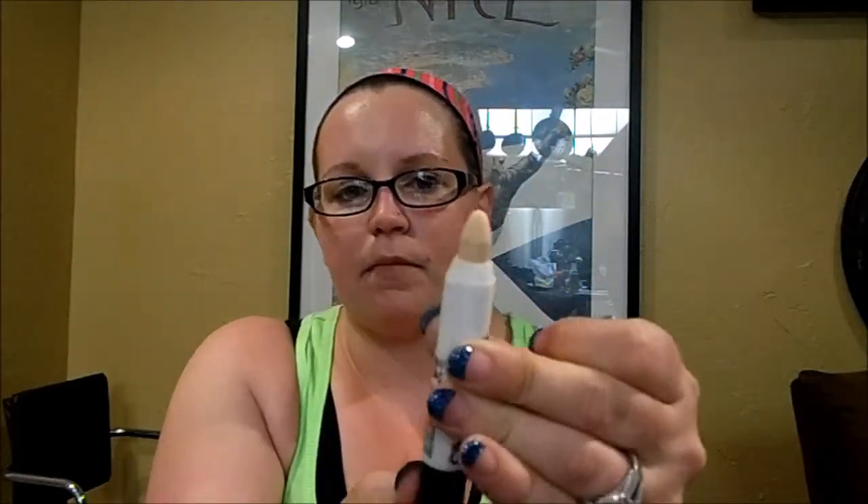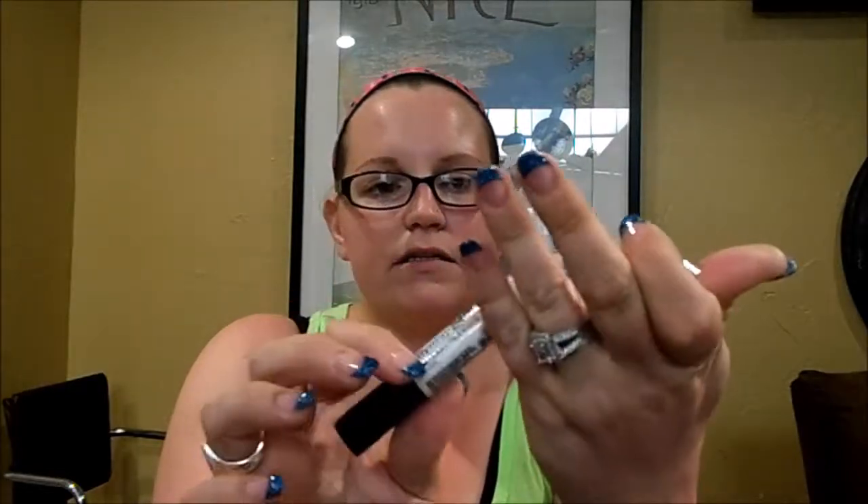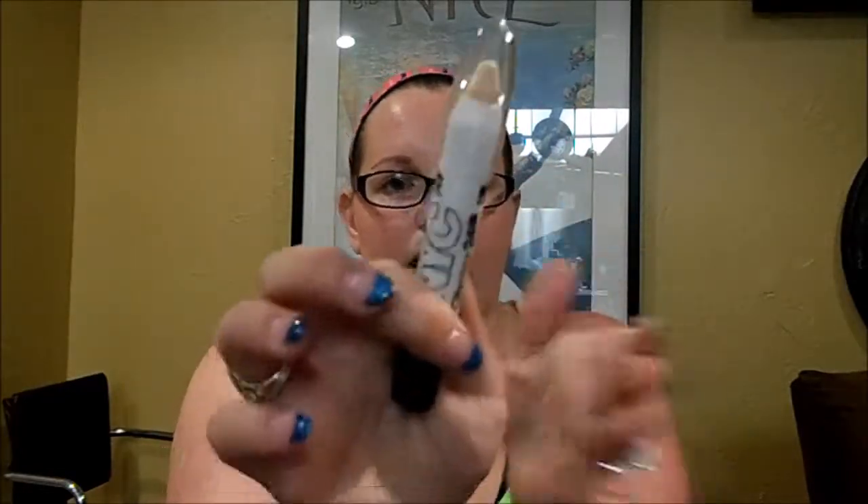From NYC, I got the NYC City Proof 24 Hour Eye Primer Pencil. It's just a big, twist-up eye primer pencil, and I really wanted to try this.